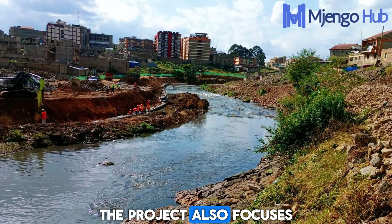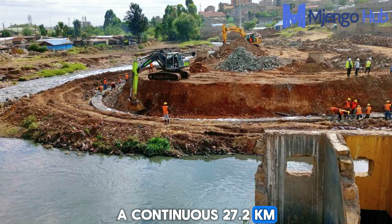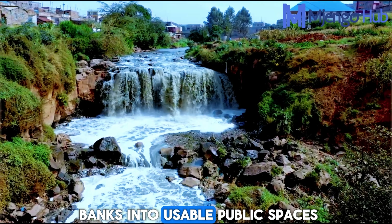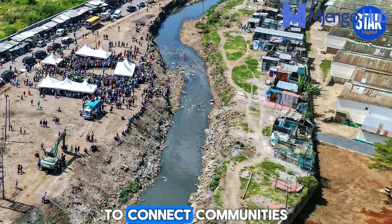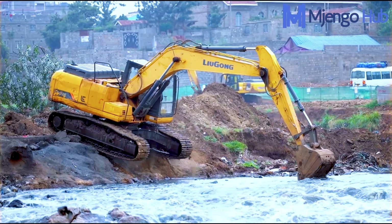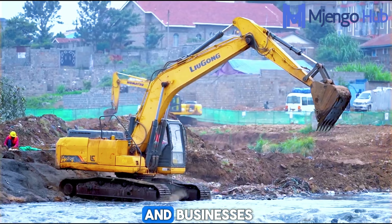The project also focuses on public amenities, community access, and flood control. A continuous 27.2-kilometer green corridor is being developed, featuring pedestrian walkways and cycle lanes along the riparian zone, transforming the riverbanks into usable public spaces. Over 40 new footbridges will be constructed to connect communities that were once divided by the river, improving both access and social integration. Extensive dredging and riverbank stabilization works are also being carried out to manage flooding and protect nearby homes and businesses.